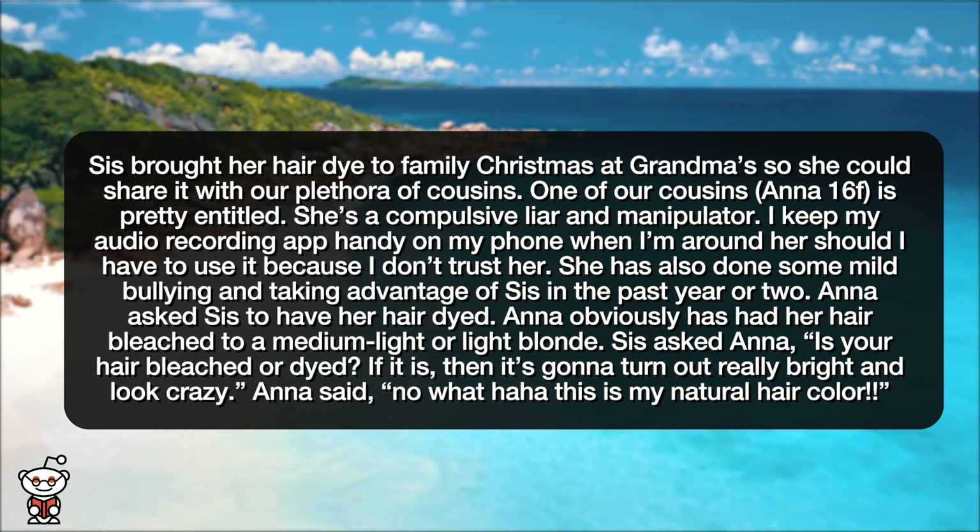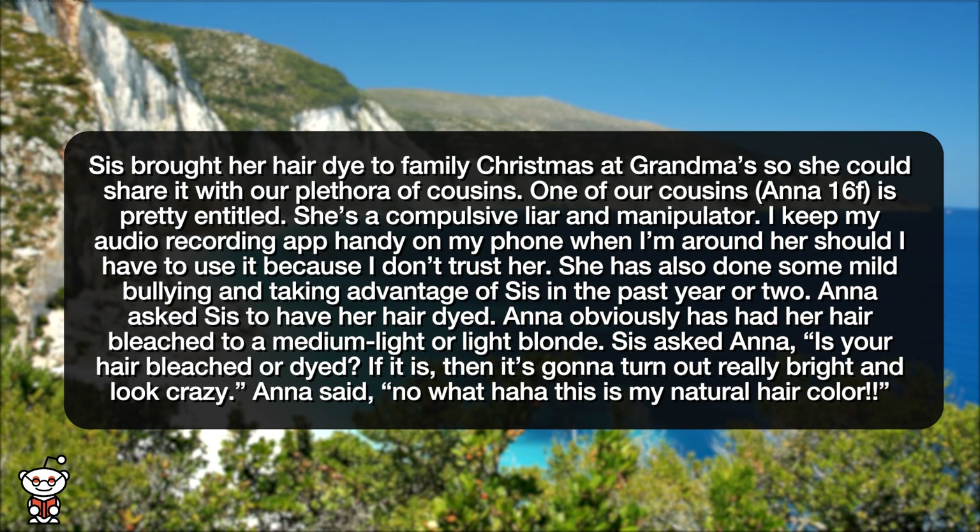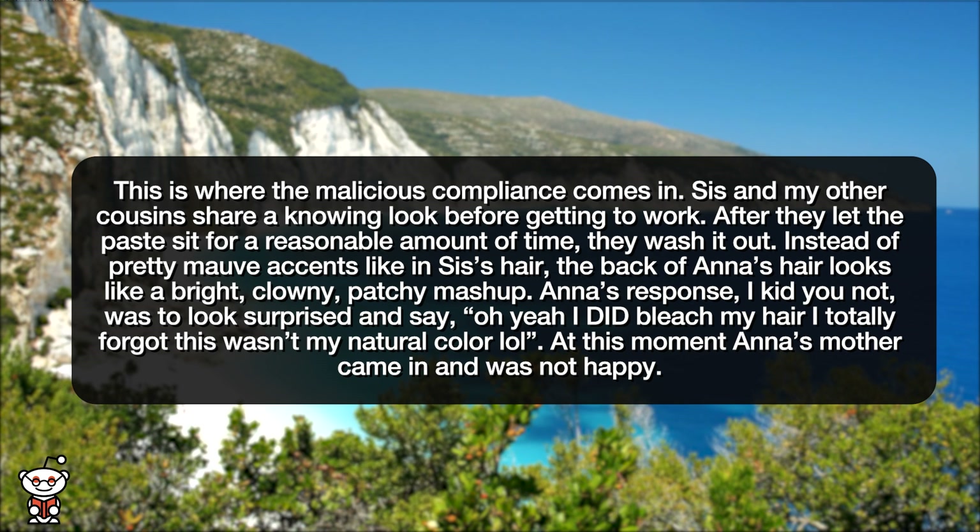Anna asked sis to have her hair dyed. Anna obviously has had her hair bleached to a medium light or light blonde. Sis asked Anna, 'Is your hair bleached or dyed? If it is, it's gonna turn out really bright and look crazy.' Anna said, 'No, what — this is my natural hair color.' This is where the malicious compliance comes in.